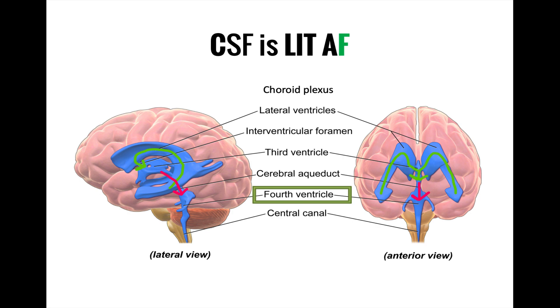At this point, CSF can go one of two directions. It can either continue on into the spinal cord through the central canal, or it can pass into the subarachnoid space via several holes to circulate back around the outside of the brain. Once CSF passes into the subarachnoid space, it no longer travels in a linear fashion, but instead spreads out to cover the brain and spinal cord, all the way down to the sacrum.